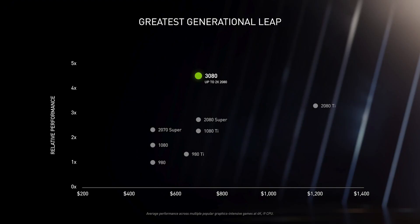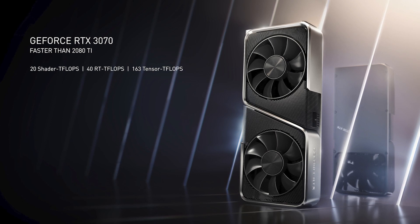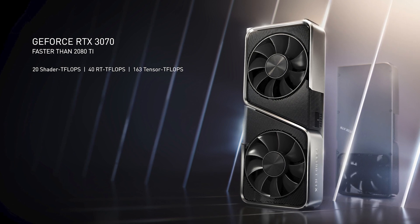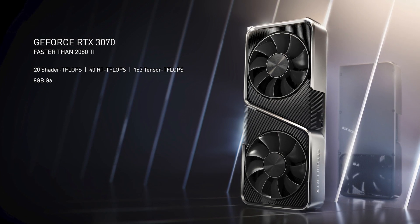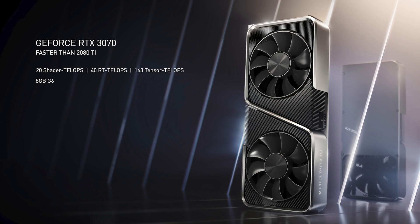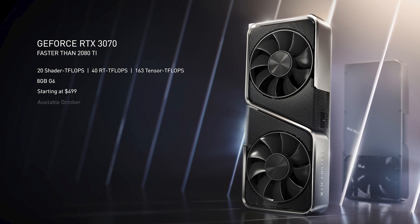One of our most popular GPUs is the 70 series — the 970, 1070, and 2070 were all hugely popular. You're going to love the new RTX 3070. Faster than the 2080 Ti, the Turing-enthusiast GPU priced at $1,200. Ladies and gentlemen, the new GeForce RTX 3070. It's a work of art — 20 shader teraflops, 40 RT teraflops, and 163 teraflops of tensor core for AI processing. With 8 gigabytes of G6, the RTX 3070 is faster than the $1,200 RTX 2080 Ti, starting at $499. Available in October.